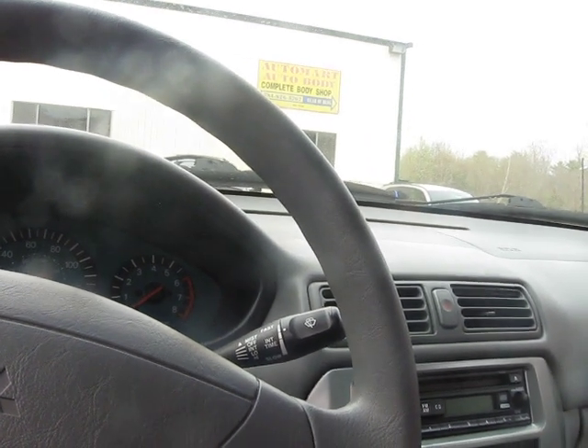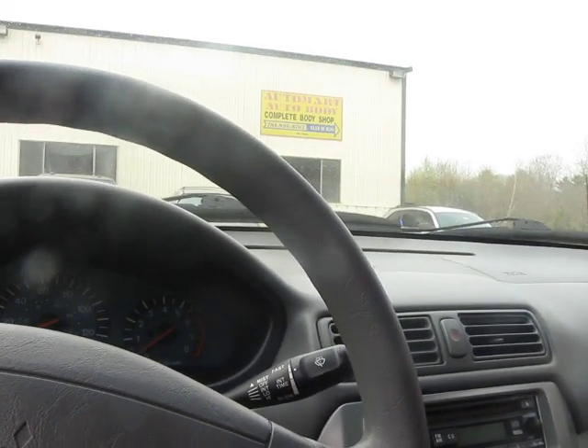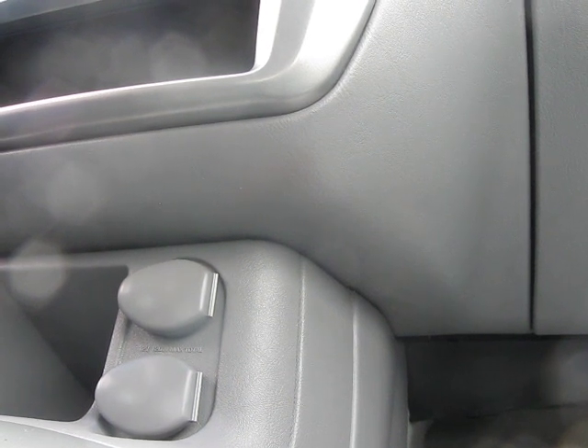Let's check to see if this works. It appears that we have a keyless entry remote to this car, which is inside this car here.